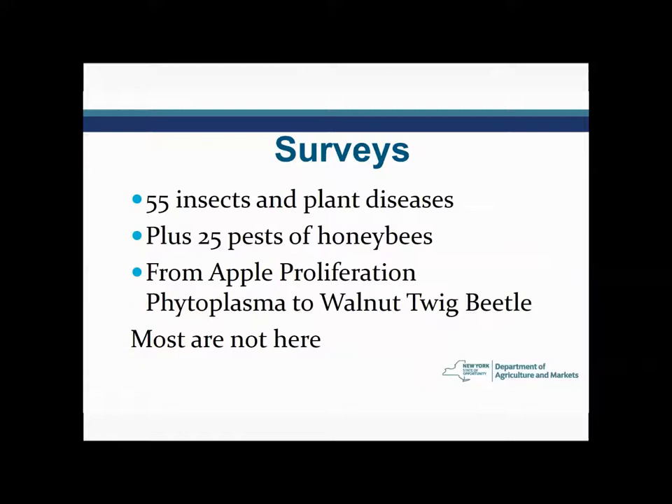What's the scope of the surveys? Just this past year, the surveys that were done covered 55 different insects and diseases, and there were an additional 25 pests of honeybees. Basically, everything from A to Z — apple proliferation phytoplasma, a very serious disease of apples prevalent in Europe that we definitely don't want to get, to the walnut twig beetle, another pest we have done survey work for.